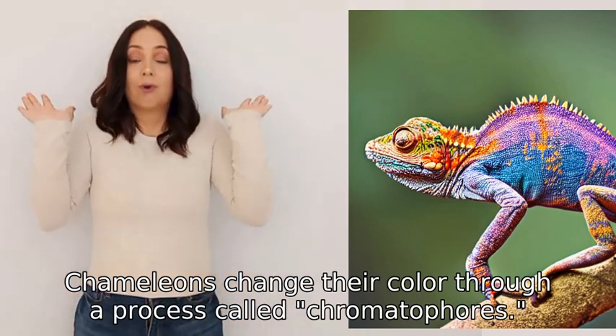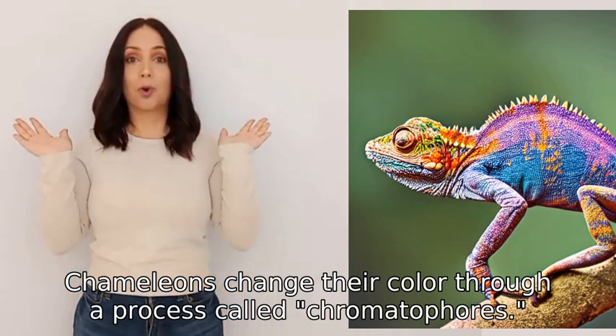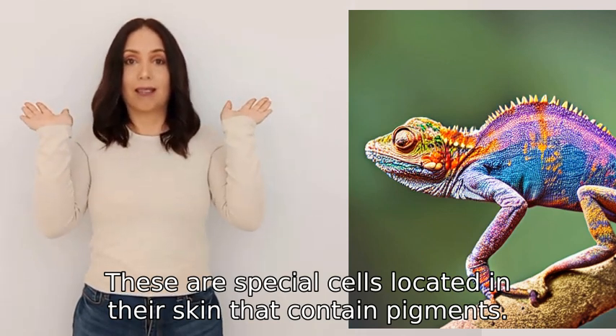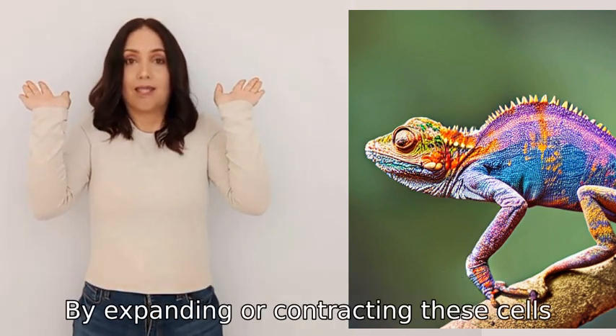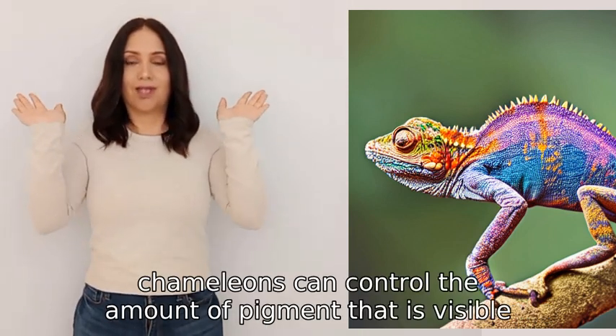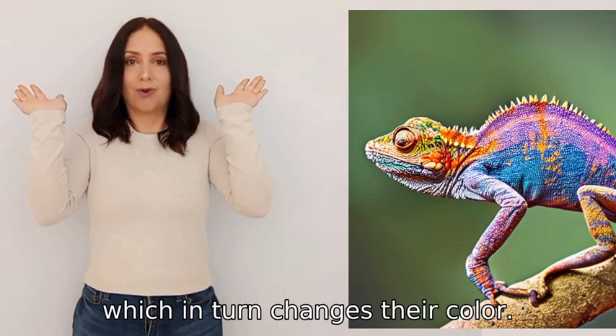Chameleons change their color through a process called chromatophores. These are special cells located in their skin that contain pigments. By expanding or contracting these cells, chameleons can control the amount of pigment that is visible, which in turn changes their color.